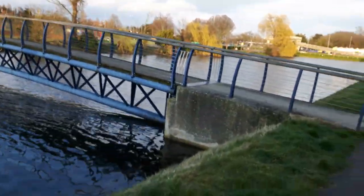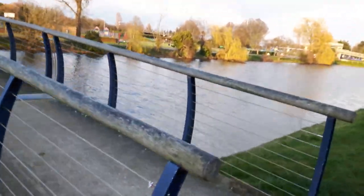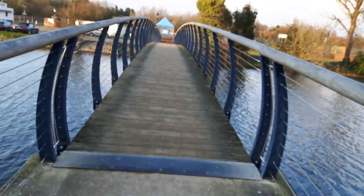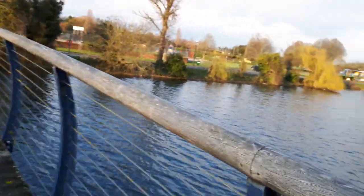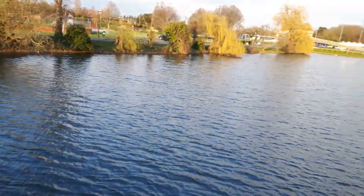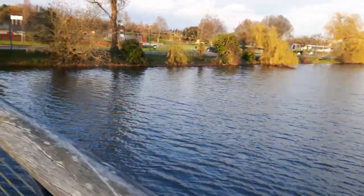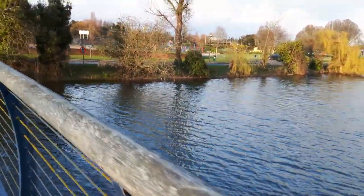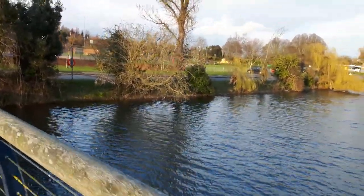Right, let's go across this little bridge. You might try a bit of black fishing here in the summer when the weather's not bad — it could be a good spot. This is quite a well-used area.